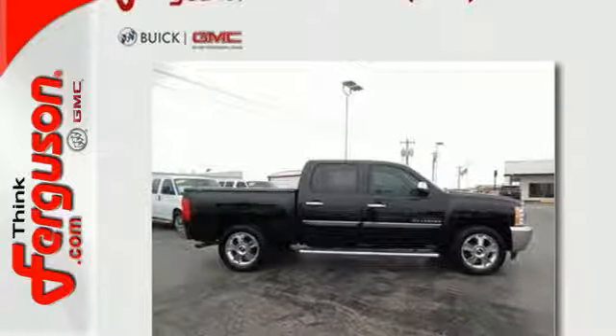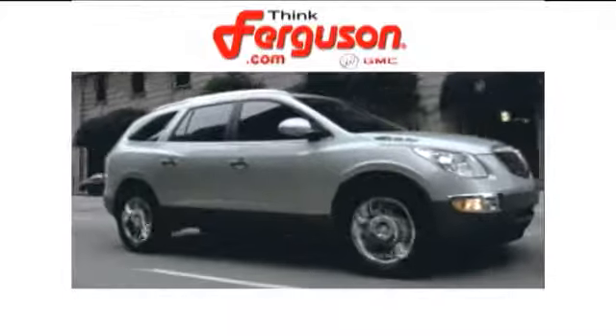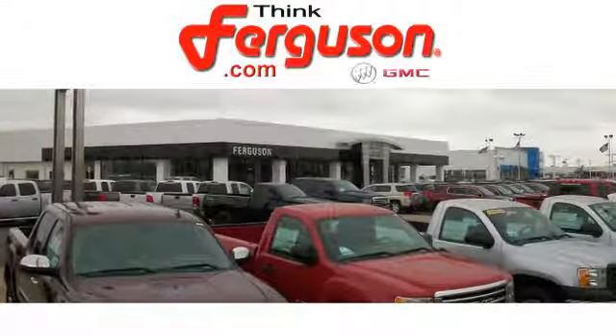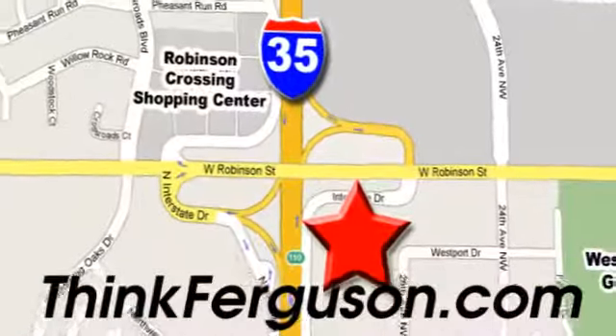Feel tough in this truck. See for yourself today. The deals won't get any better than they are every day at Ferguson Buick GMC. The customer service is great too. We are conveniently located off I-35 and West Robinson Street in Norman, Oklahoma.